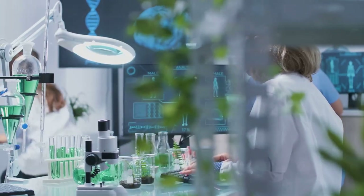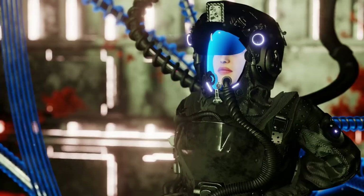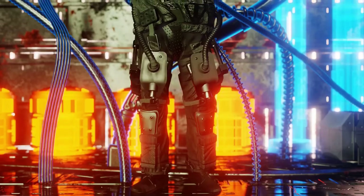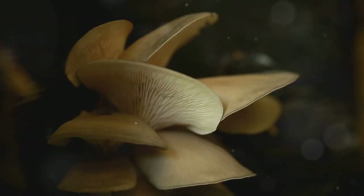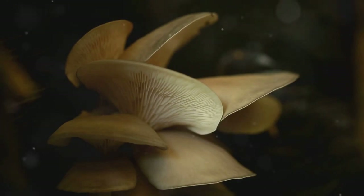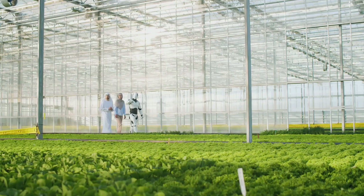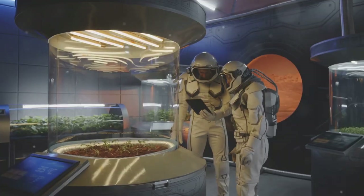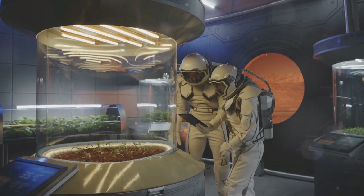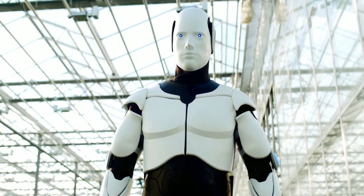And here's where it gets really out of this world — literally. These biohybrid robots could even be used in space exploration. Since fungi like the king oyster mushroom can survive extreme conditions, imagine sending these robots to explore the surface of other planets. They could monitor soil composition, adapt to harsh environments, and function autonomously for long periods. Fungi-powered space explorers — now that's a sci-fi dream turned reality.